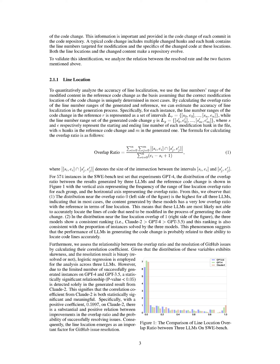Our study highlights the importance of factors such as code change planning, line location within files, and the code review process in improving the effectiveness of LLMs in resolving GitHub issues.